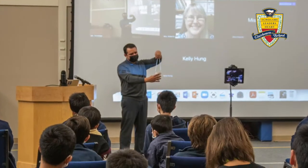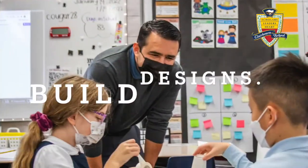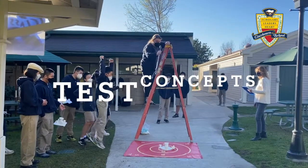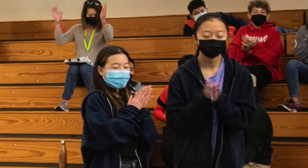Your engineering design challenge this year will be to design and build a shock-absorbing system that will protect two astronauts when they land. You will follow the engineering design process to brainstorm, design, build, and then improve your design based on the results of your test.